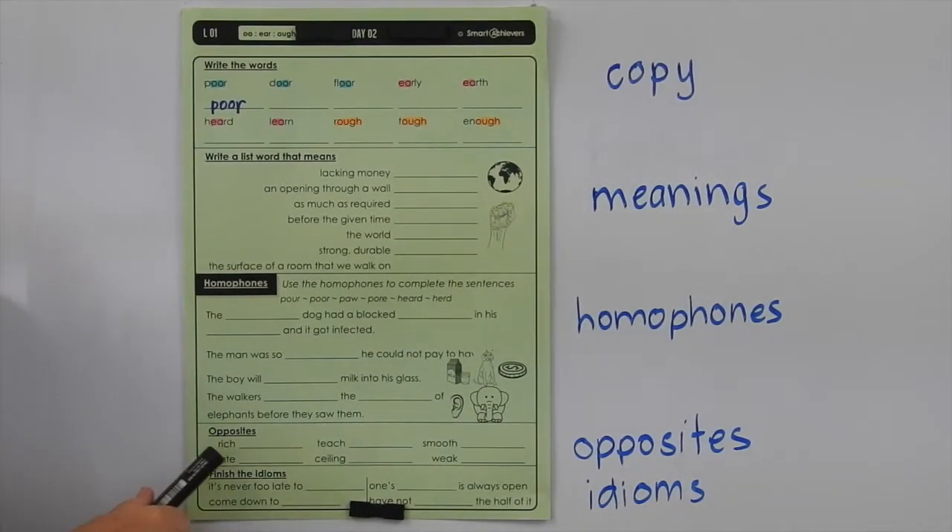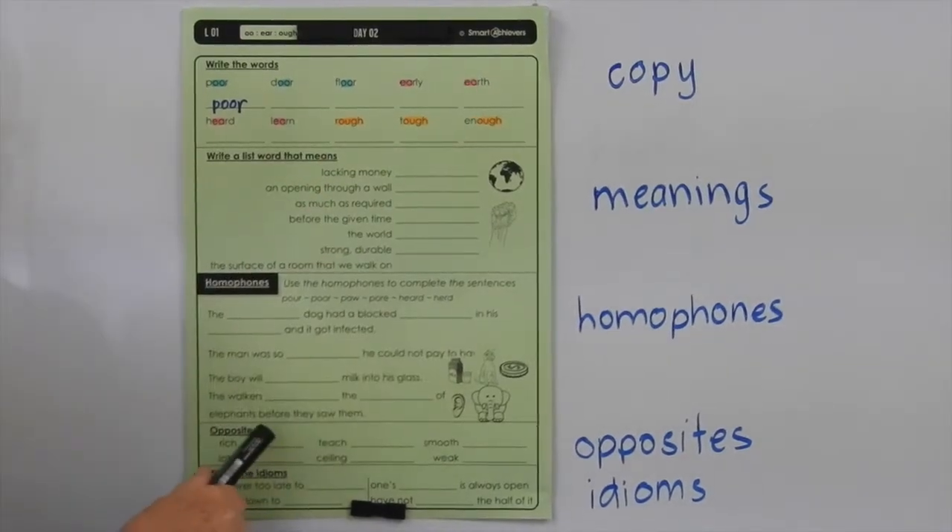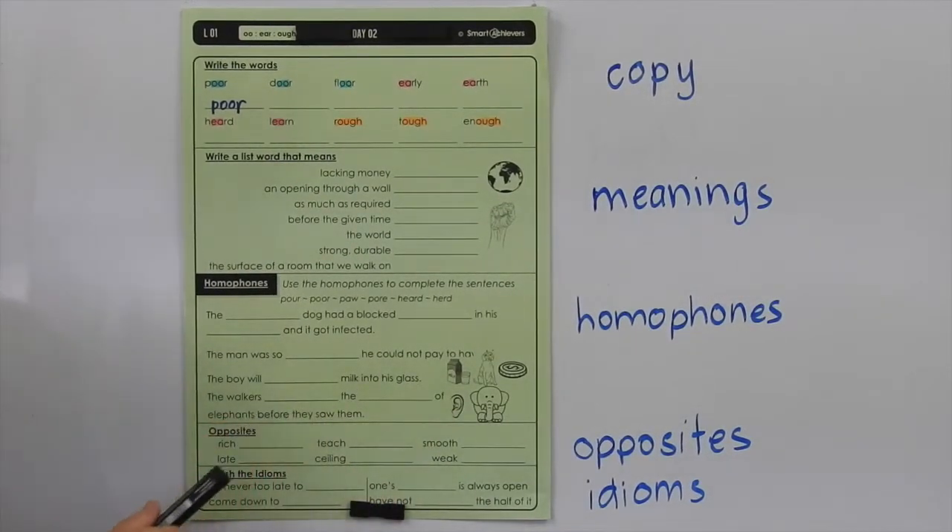Sometimes we call them antonyms — they mean the opposite. The opposite of rich is poor — find a list word to fill that in. Finish the idioms: it's never too late to learn; come down to earth; one's door is always open; have not heard the half of it. You might need to discuss these within your group to work out how to end them, then write those answers in.